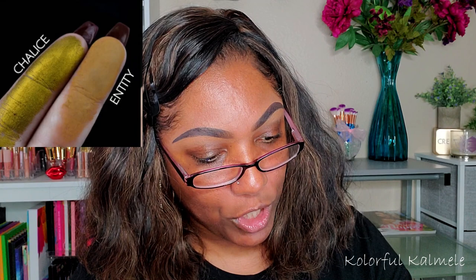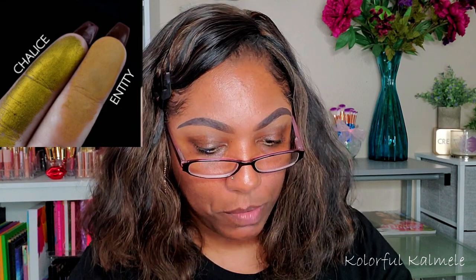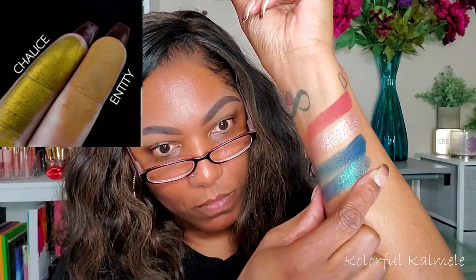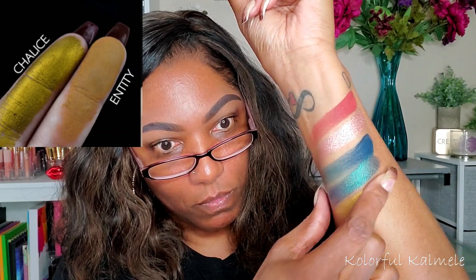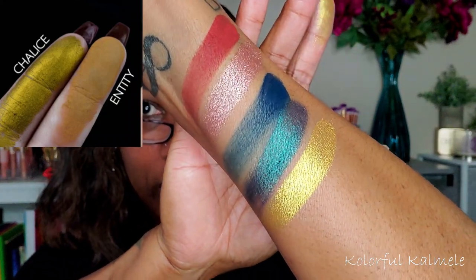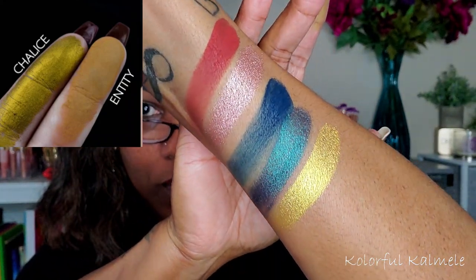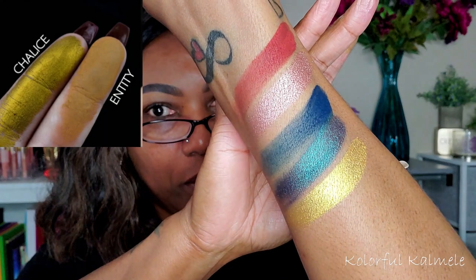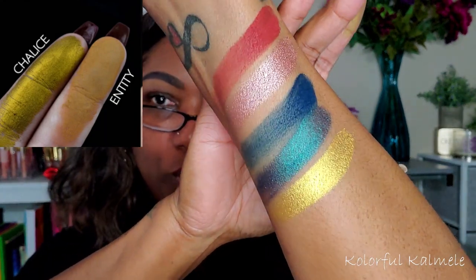The next shade in the Shroud palette is Chalice — a super metallic antique gold. The color I have for that is called Fortune Teller, and this one is also one of the old Makeup Geek shadows. I thought that one was fairly close. In the swatch from the palette, it looks a little bit green to me, but this one is just really straight gold.